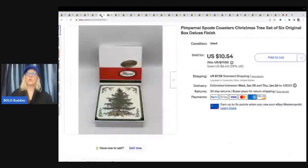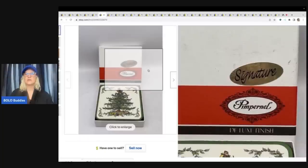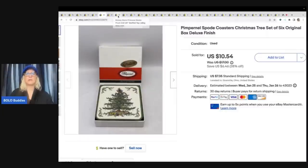Coasters in general, I think, are more of a long tail item. These are called Pimpernel — right here — so look them up. Some of them go for more than others, but great bread and butter for your store.